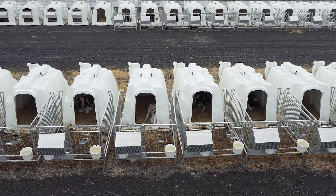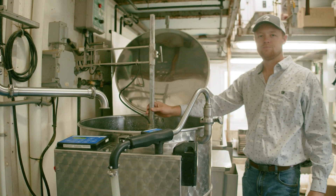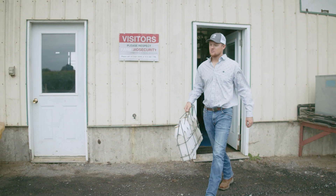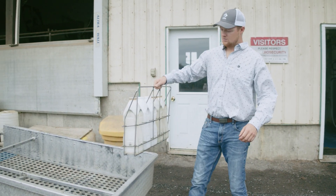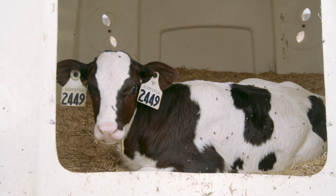We do a step-down weaning process because we feed a lot of milk, and we want to make sure that calves continue to get enough intake during the weaning phase so that we don't see a growth slump while they're being weaned. We take about two weeks to wean a calf from the start to once they're completely off milk, and that seems to work well for us.